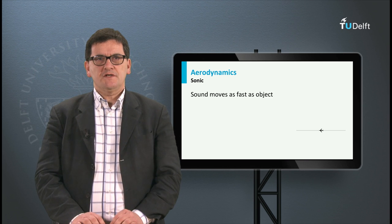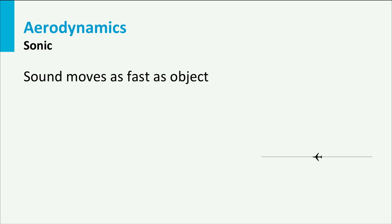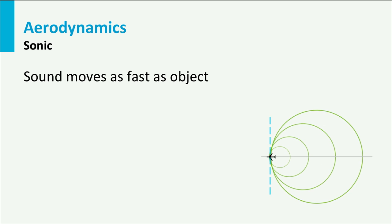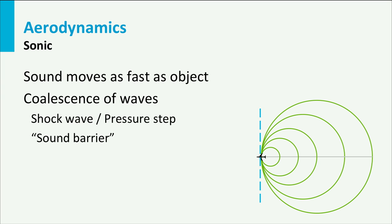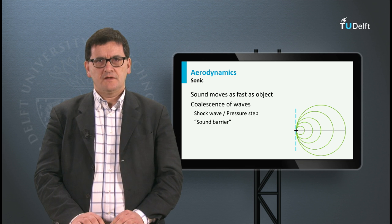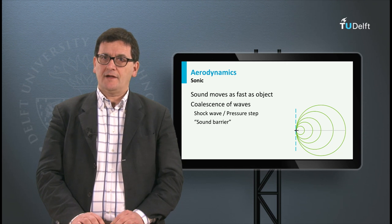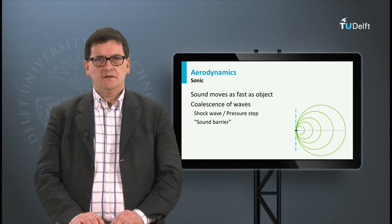The coalescence of sound pulses and pressure waves happens at the speed of sound, where the airspeed equals the speed of sound. This coalescence causes a pressure front or shock wave — a pressure step in the surrounding air. The pressure step also causes significantly higher drag on the aircraft. When an aircraft flying at this speed passes us, we notice this pressure step in our ears — it is recorded as a loud bang. When we hear that, the aircraft is flying at the speed of sound or faster.